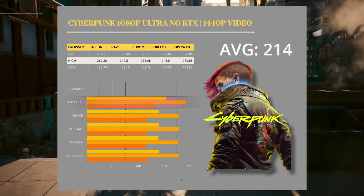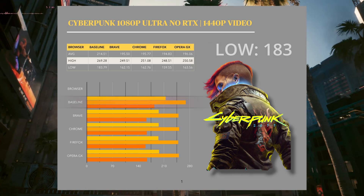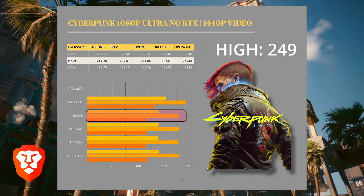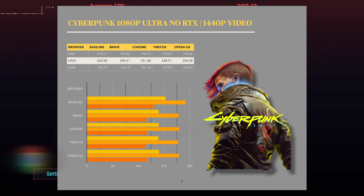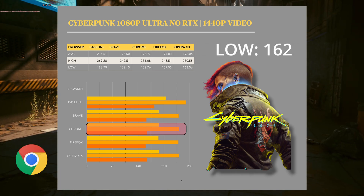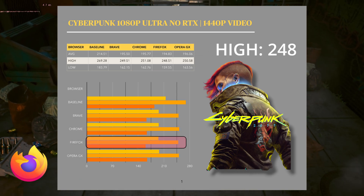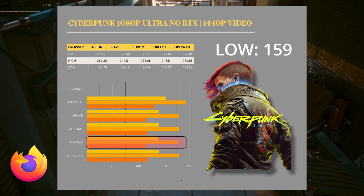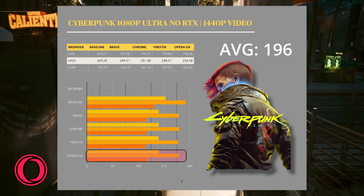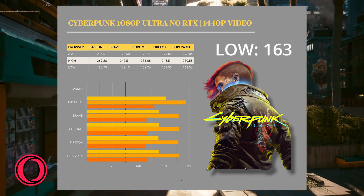The base performance was 214 average FPS with highs of 269 and a low of 183. On Brave, we saw 195 FPS average with a high of 249 and a low of 162. With Chrome, we saw 195 FPS average with a high of 251 and a low of 162. Firefox had 194 FPS average, a high of 248, and a low of 159. Opera did a little bit better at 196 FPS average, a high of 250, and a low of 163 FPS.